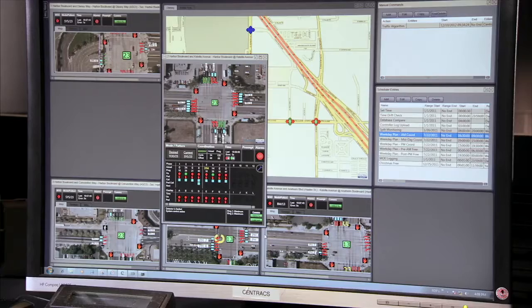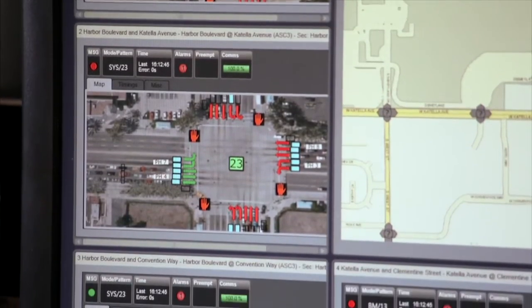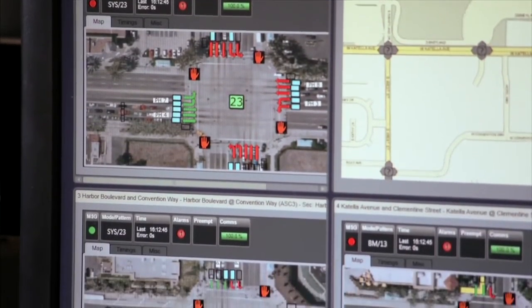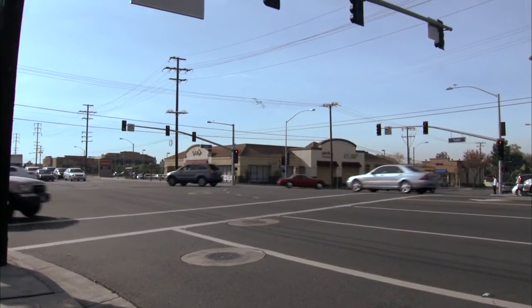Centrax Adaptive can respond in real time to fluctuations and changes in traffic, providing a quick and effective solution to move traffic through a series of intersections, and giving the traffic engineer a tool to address these changes with the limited resources available in today's constrained budget environment.